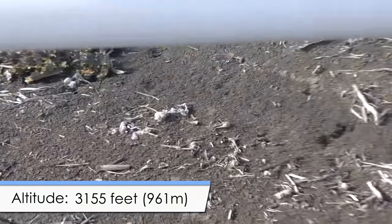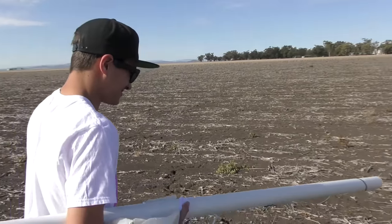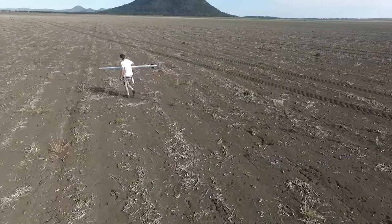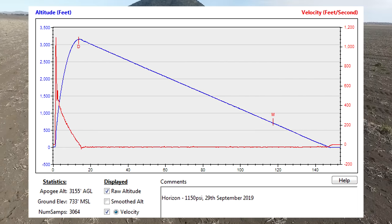3155 feet — we did it! Woohoo! Here's the Stratologger altimeter plot of the flight. We were pretty happy with that performance because it was a lot higher than what we were expecting. With these two flights out of the way, we can now move on to building the launcher and also the first stage.